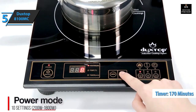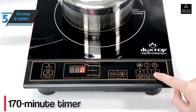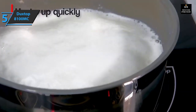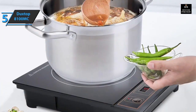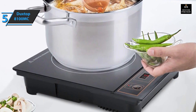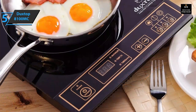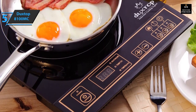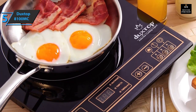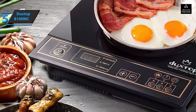This model is compact, with a coil diameter of 8 inches. The Duxtop 8100MC measures 13 by 11.4 by 2.5 inches and weighs only 6.5 pounds, making it ideal for indoor family gatherings. We loved the sleek black finish that gives it an elegant look. The control panel has well-marked buttons and a bright digital display.